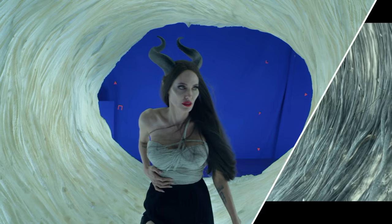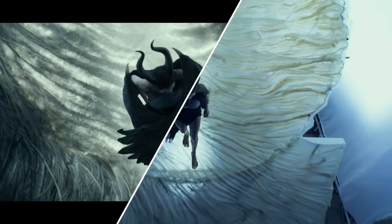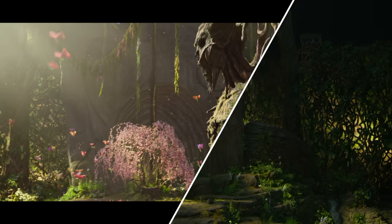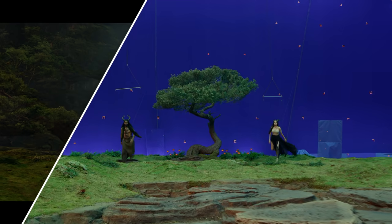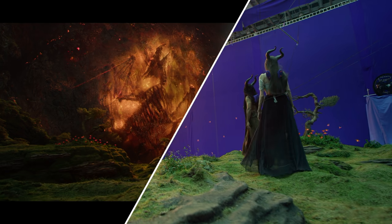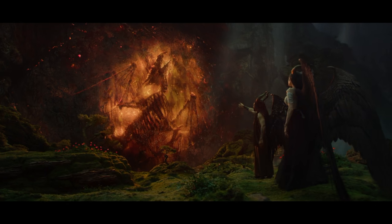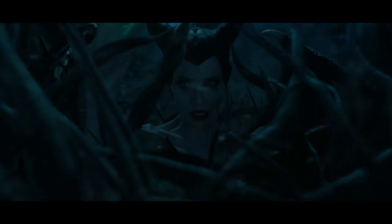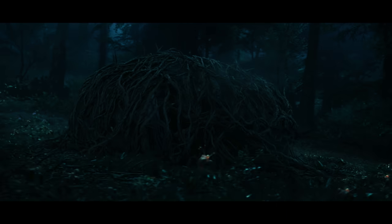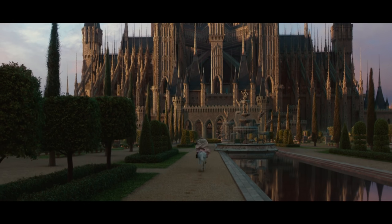Not only is the Maleficent world built practically, it's augmented through visual effects. You really feel like you're in the world, and then the visual effects are enhancing that. Oftentimes in movie-making, you'll make a patch of land about 20 feet by 20 feet, and then you'll create everything else with visual effects.